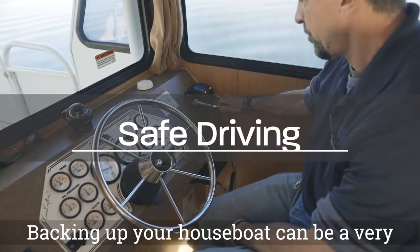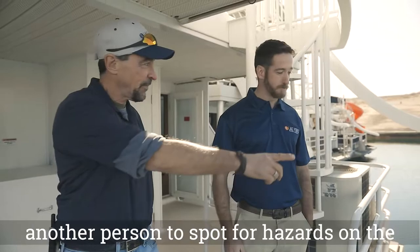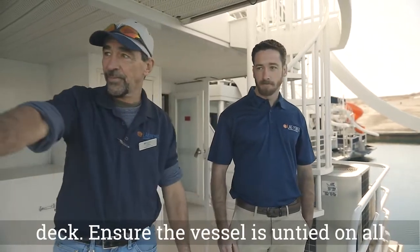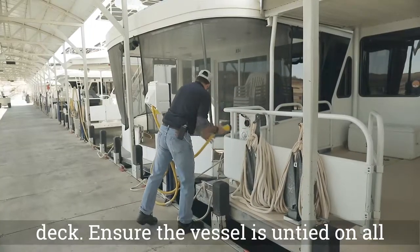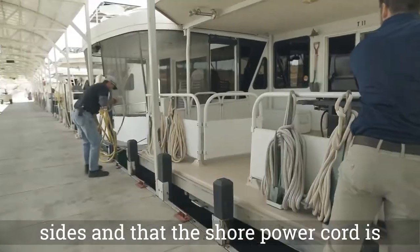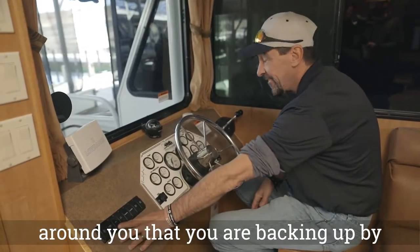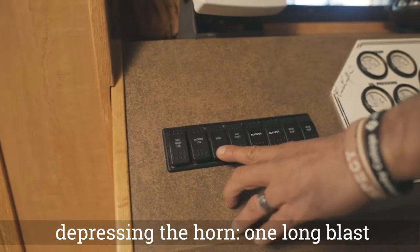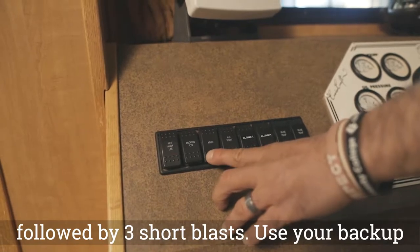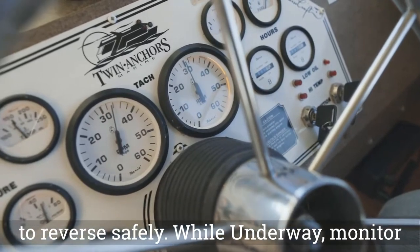Backing up your houseboat can be a very dangerous process if done incorrectly. Ask another person to spot for hazards on the back deck. Ensure the vessel is untied on all sides and that the shore power cord is detached from the boat. Alert boaters around you that you are backing up by depressing the horn: one long blast followed by three short blasts. Use your backup camera and verbal cues from your spotter to reverse safely.